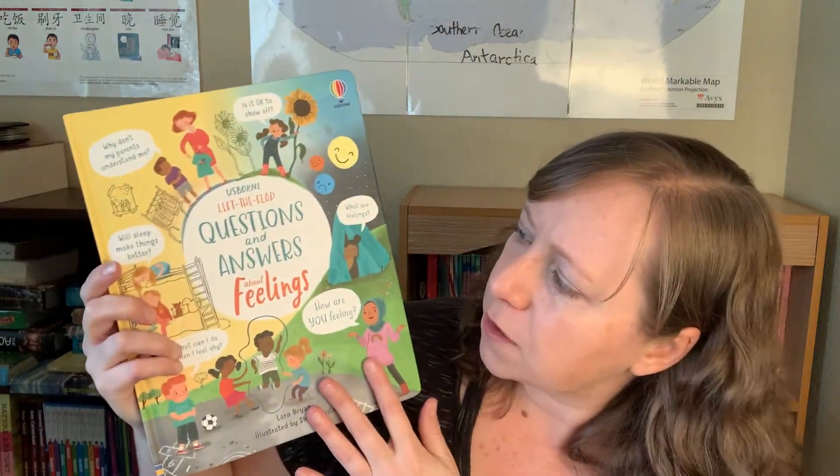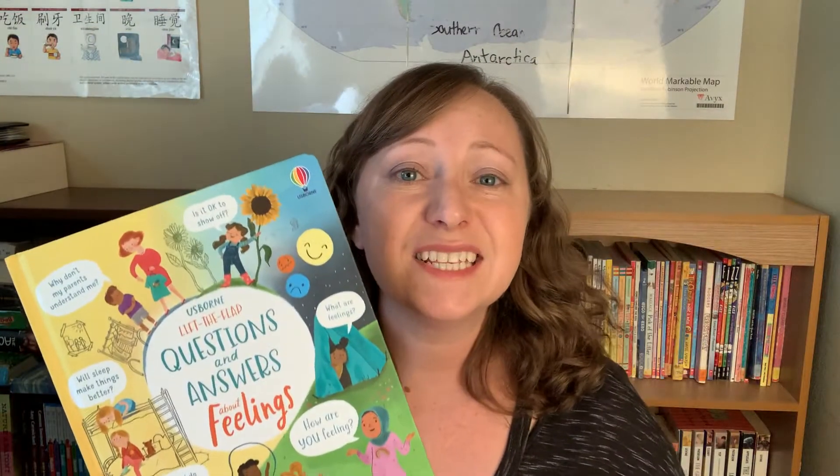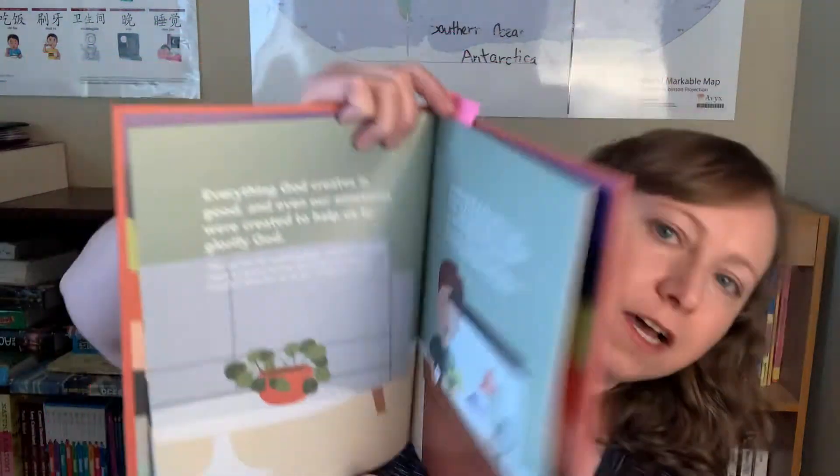Next we have our social emotional learning. We're talking about feelings and emotions, probably all year. The first book we started with is Usborne's Questions and Answers About Feelings — it's a lift-the-flap book. My kids are 10 to 13, almost 14, and we still enjoyed this one. The one we're working on right now is Created with Emotions by the Daily Grace Company, which I had to order from their company. It is a Christian perspective on emotions, and I really like it because it adds that Christian element to learning about feelings.